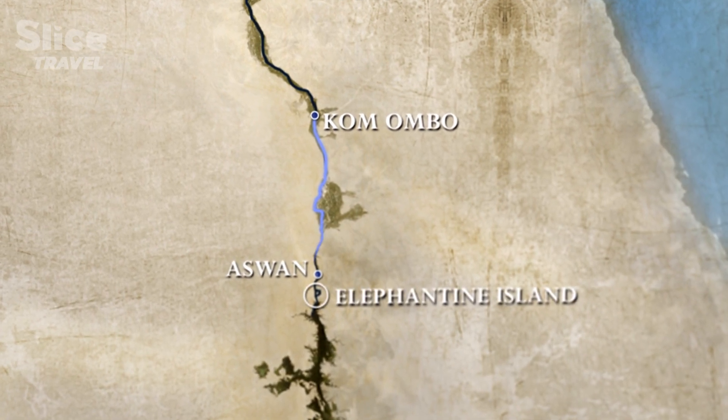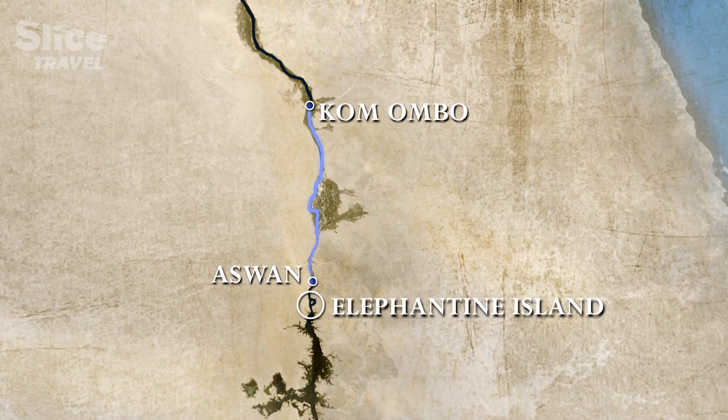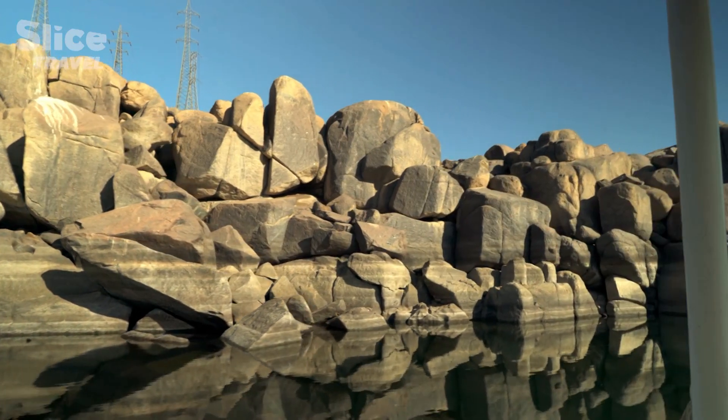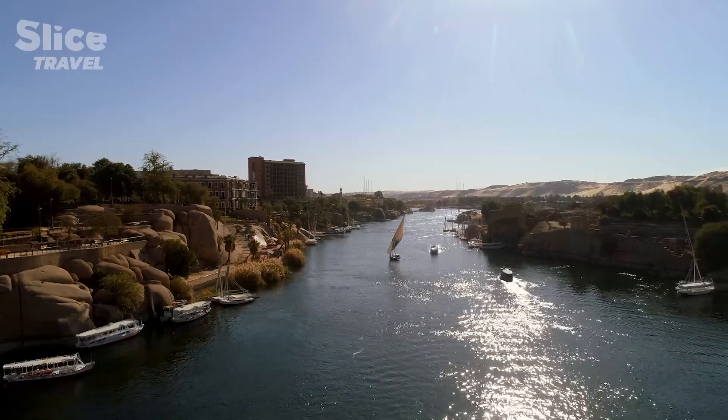Further south, towards the modern city of Aswan, there was an obstacle on the river: the first cataract. This collection of rocks would disappear and reappear depending on the water level.